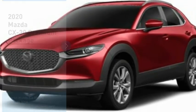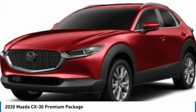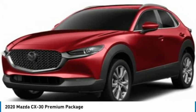Come test drive the 2020 CX-30. The Mazda CX-30 packs a lot of punch in this subcompact SUV.